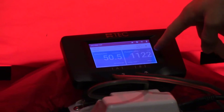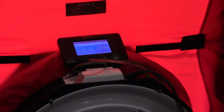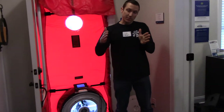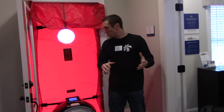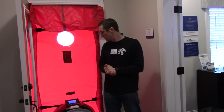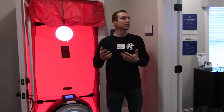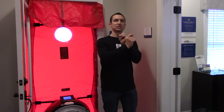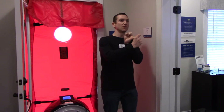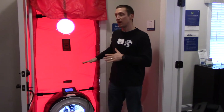Right now we're reading 1,122 CFM. If you think of a box that's one foot by one foot by one foot, we're moving 1,120 of those through this fan every minute. That's actually pretty good for a house this size, especially given that it's a model home — model homes need a different construction schedule and they do a lot of things during construction that don't make them act like normal homes. I'd estimate this is around two, maybe two and a half air changes per hour.